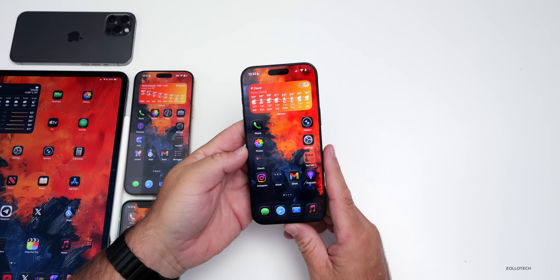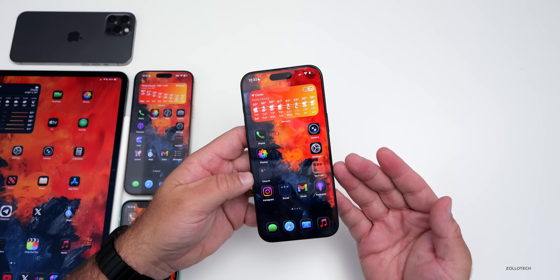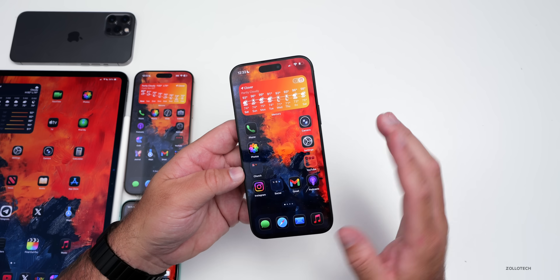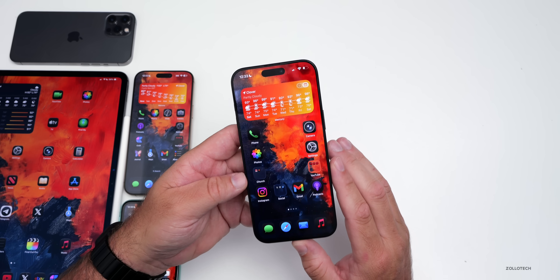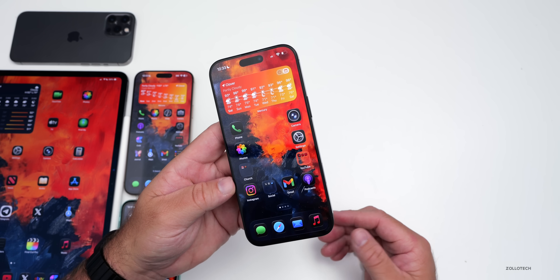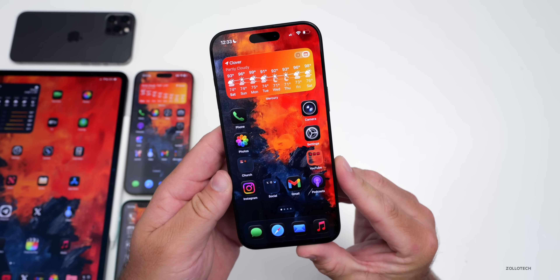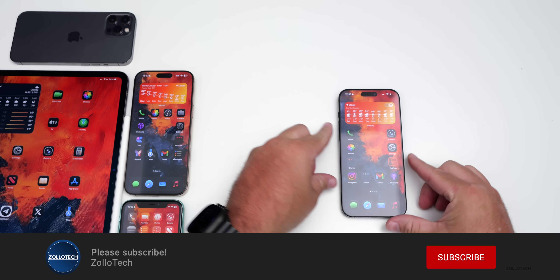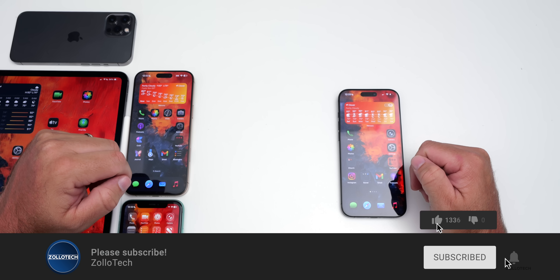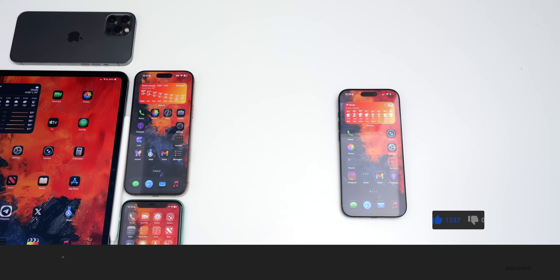That's it for iOS 26 beta 3 and iOS 18.6 beta 3. I'm looking forward to beta 4 or the public beta where everything will hopefully be much more stable. Let me know what you think of iOS 18.6 or iOS 26 in the comments below. I'll link the wallpaper in the description. If you haven't subscribed, please subscribe, and if you enjoyed the video, please give it a like. Thanks for watching — this is Aaron, I'll see you next time.